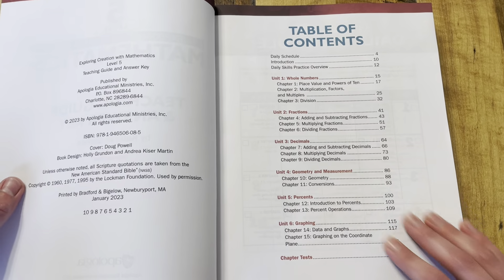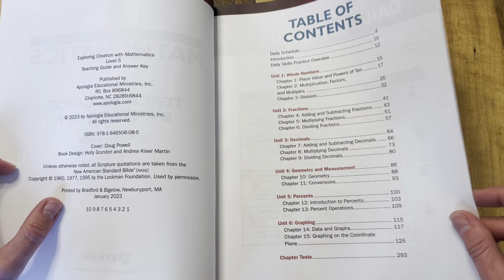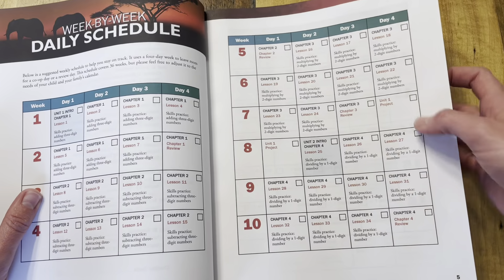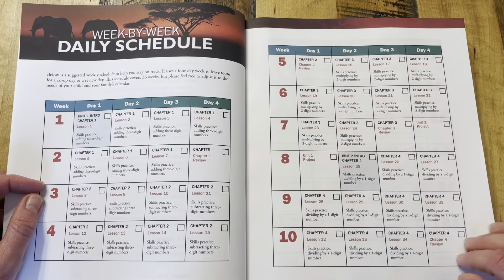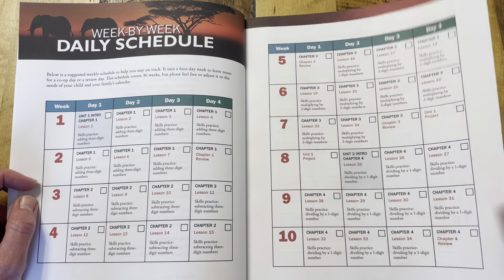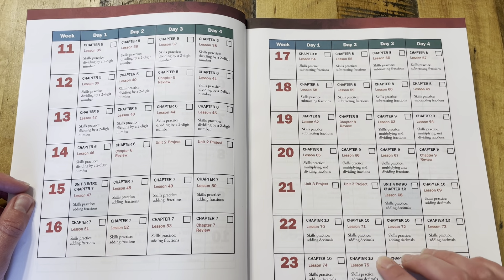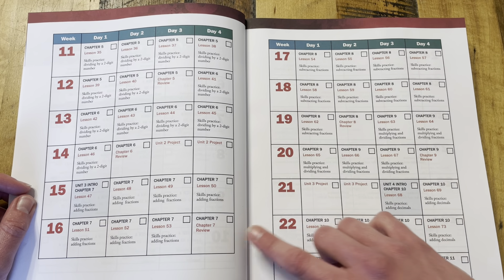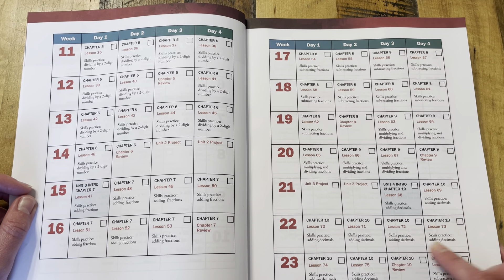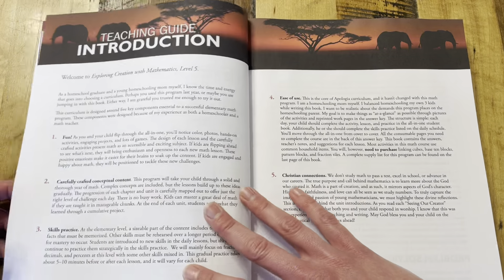It is very user-friendly, straight to the point, clear, and easy to follow. We start with the table of contents and right into the suggested daily and weekly schedule. These are very helpful as a checklist to keep track of what skills need to be practiced to go along with each lesson. You have your daily lesson and then a skills practice, and that is all laid out and explained here in the teacher's guide.